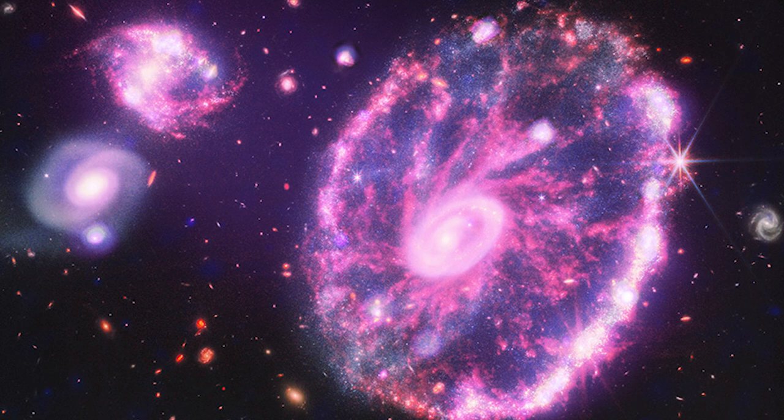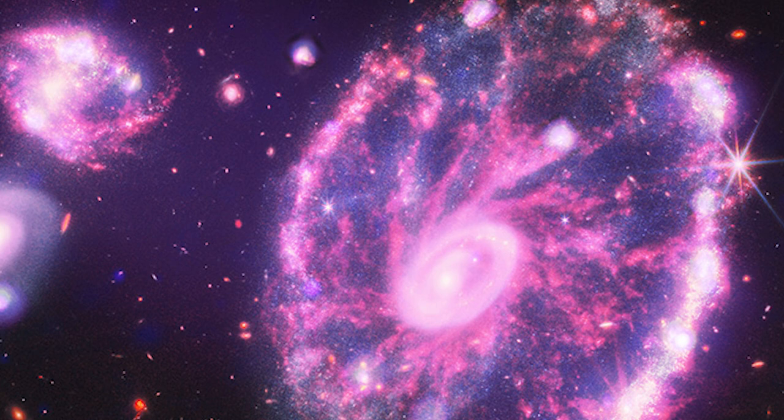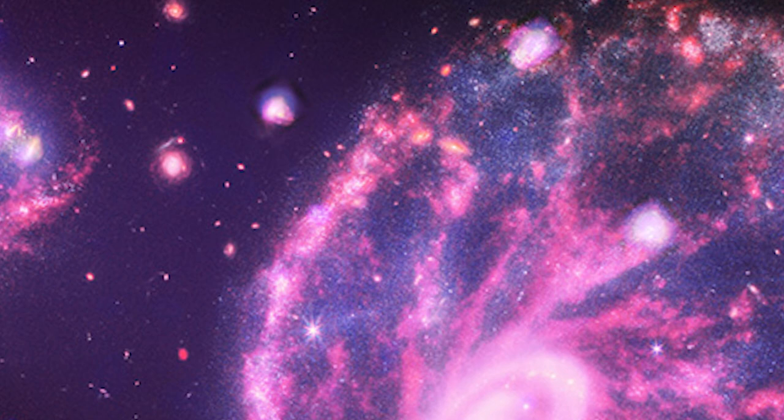One of these photos depicts the Cartwheel Galaxy, a galaxy 500 million light-years away that obtained its unusual form after colliding with another smaller galaxy around 100 million years ago. The blue and purple X-rays from Chandra show the galaxy's superheated plasma, neutron stars, and black holes sucking material from partner stars.